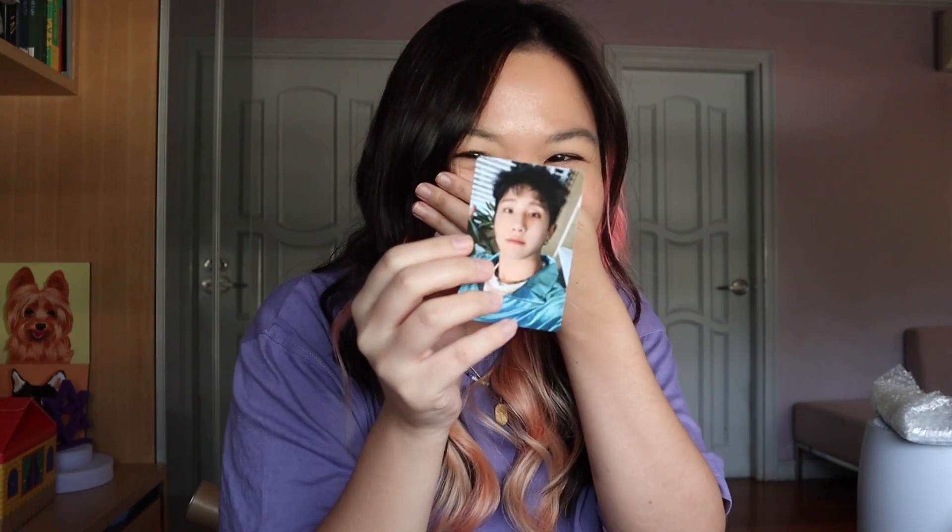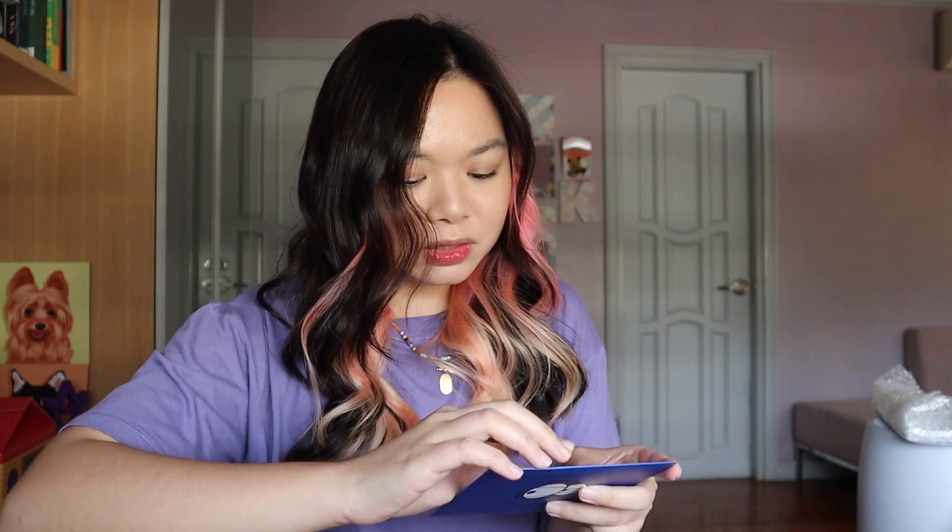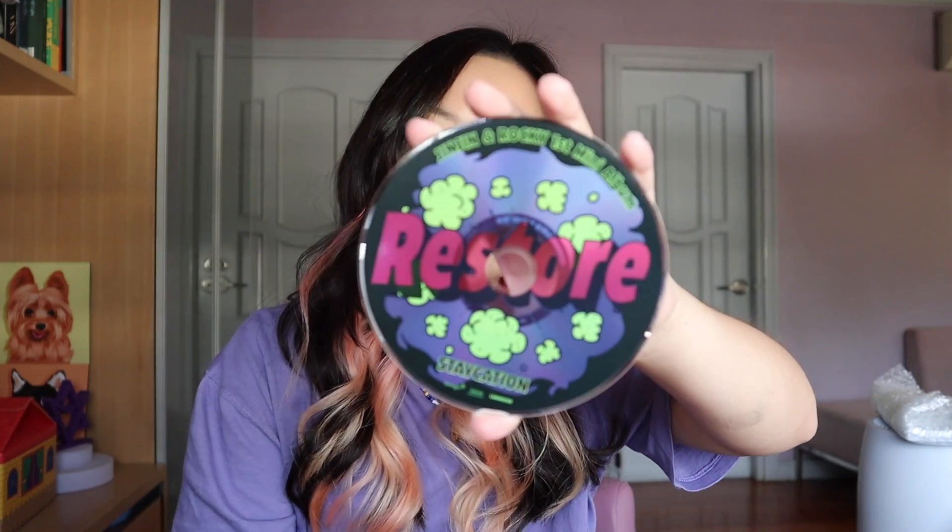The CD is super duper cute. Did you know the graphics for this album? The graphics for this album are really on point. I really, really like it. I love the whole album — it's very fitting for what I need right now, and I know the whole world needs it. I will give a round of applause.